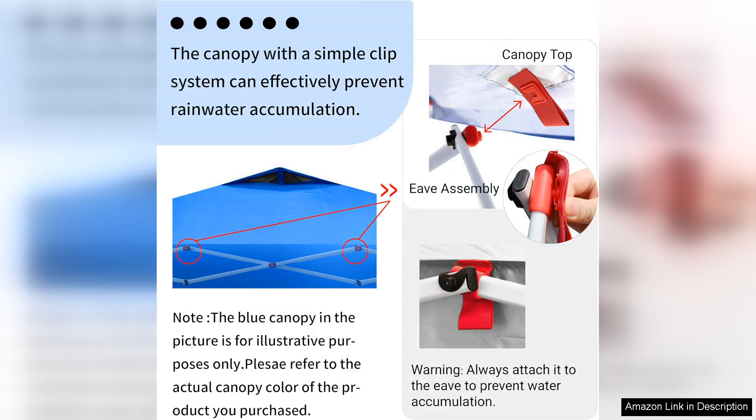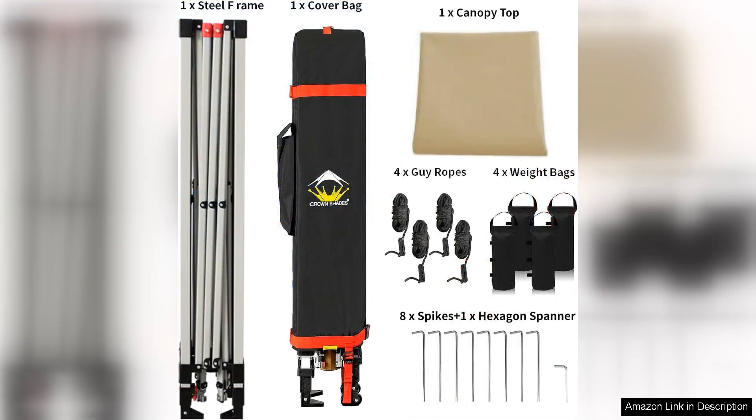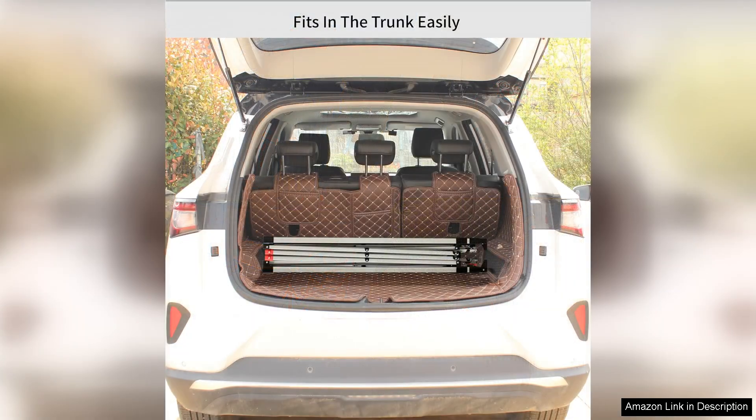I appreciate the thoughtful design that includes corner pockets for added stability. This feature prevents it from blowing away, giving me peace of mind during breezy days. One notable aspect is the variety of color options available — I chose the navy blue, which not only looks stylish but also complements my outdoor setup beautifully. The carrying bag is another highlight: compact and easy to handle, making transportation a hassle-free experience.